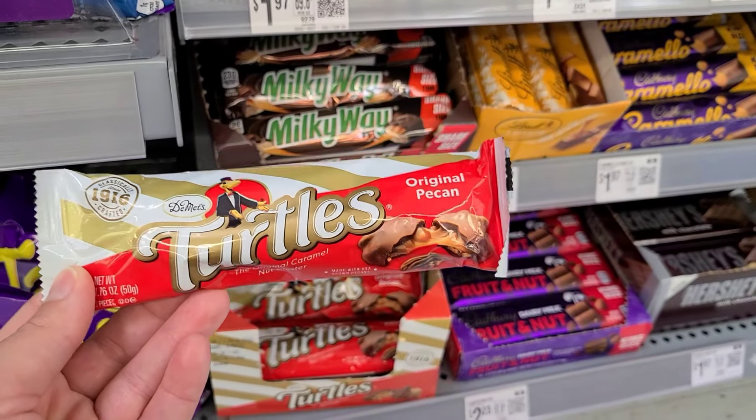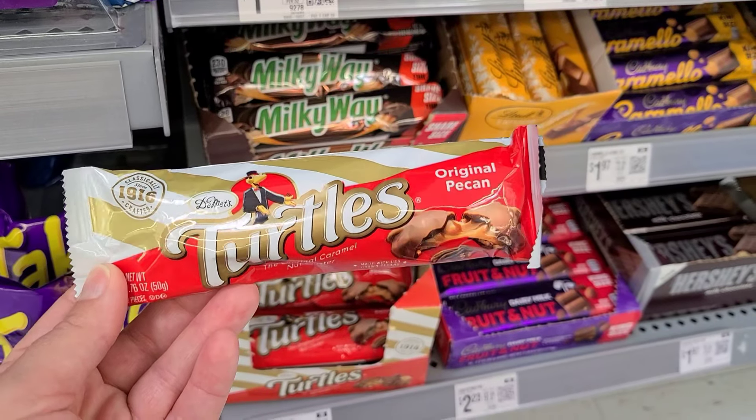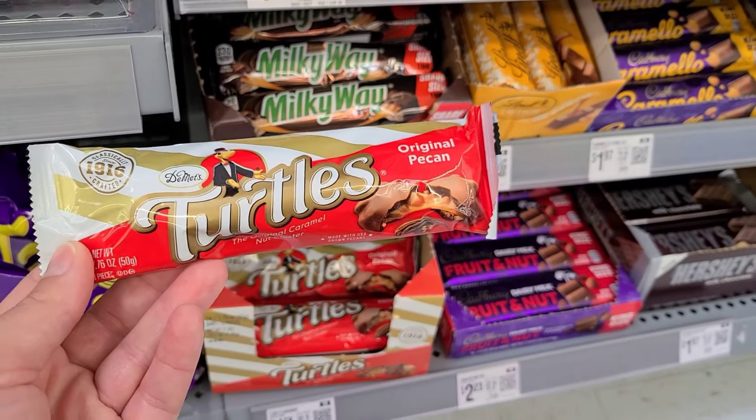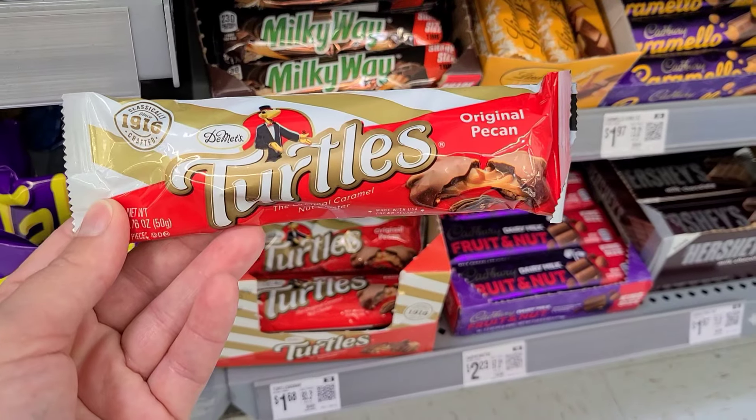These are delicious. So $0.25 back on that. It also knocks out another offer for the Cranberry Crawl, so it's definitely an easy, quick, cheap deal that you can grab this week as well.